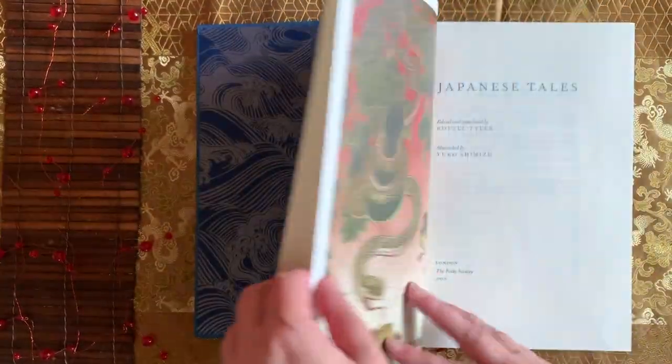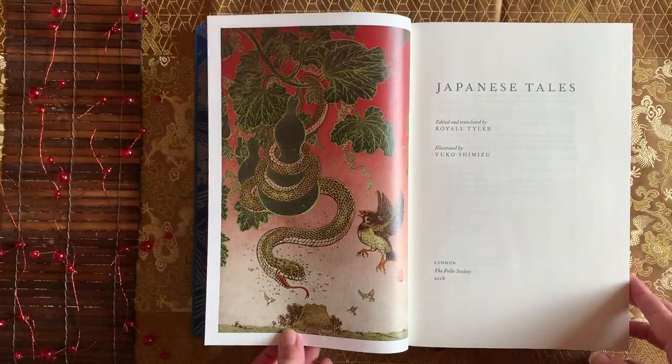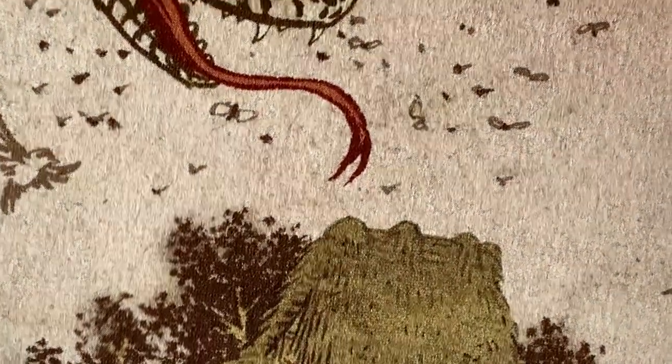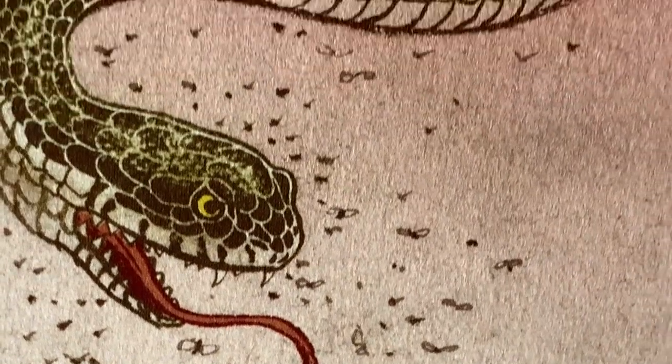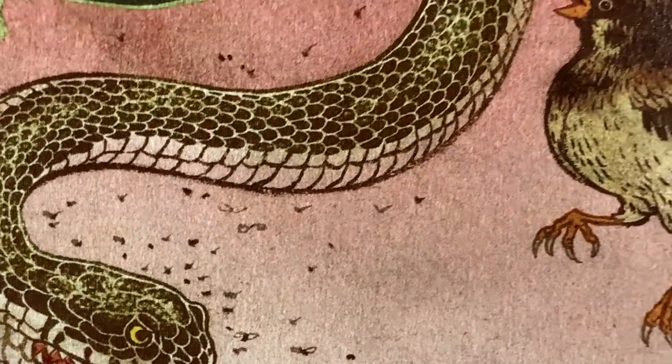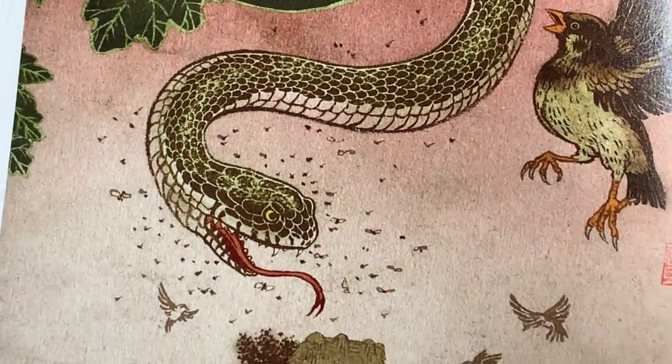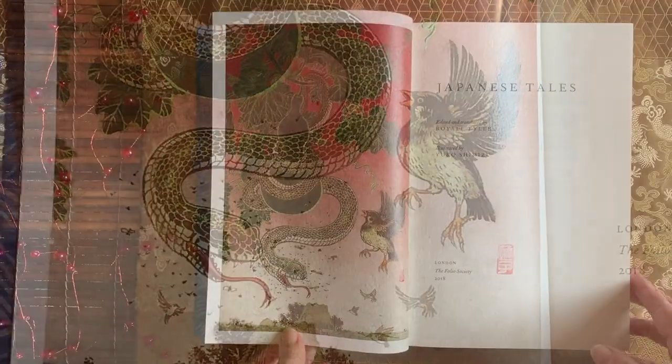The book is thoughtfully illustrated by Yuko Shimizu, a Japanese artist located in New York, with illustrations that were specially commissioned for this Folio edition. Her artwork reflects the traditional style of art that matches the time period of the stories, while also retaining a contemporary modern flair. The illustrations are beautiful and they really glow.